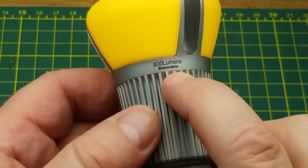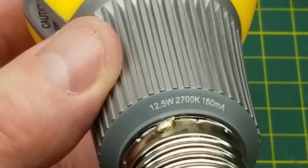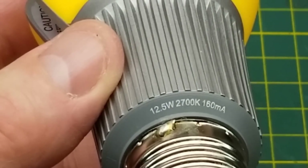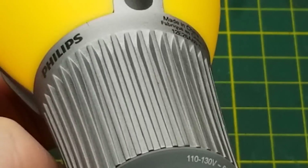This one says it is capable of 800 lumens and it is dimmable. It uses 12.5 watts, it's 2700 Kelvin, and draws 160 milliamps at 120 volts or thereabouts.